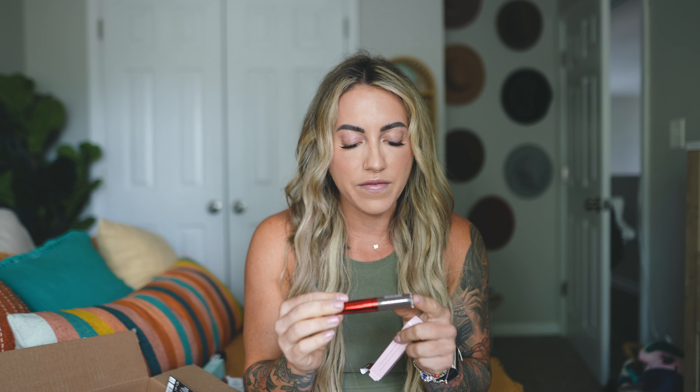Next up is another product from One Size — I talked about this brand in my last favorites video or get ready with me. I loved the blurring powder and wanted to try something else from them. This is the Tinted Nourishing Brow Gel. I love that it says 'nourishing' — I got it in dark brown because I love a good dark eyebrow. Then I got a foundation I'm very interested to see if I got the right shade.